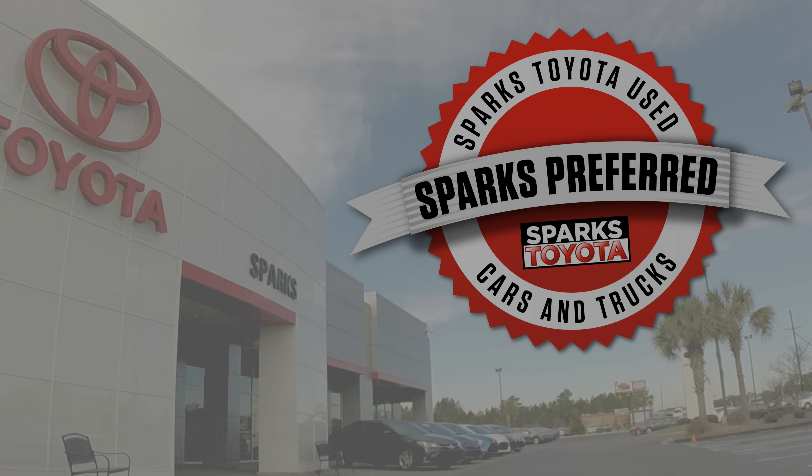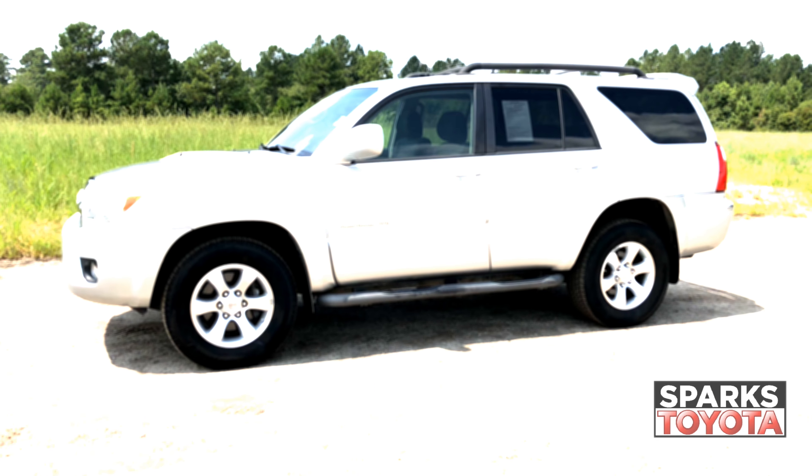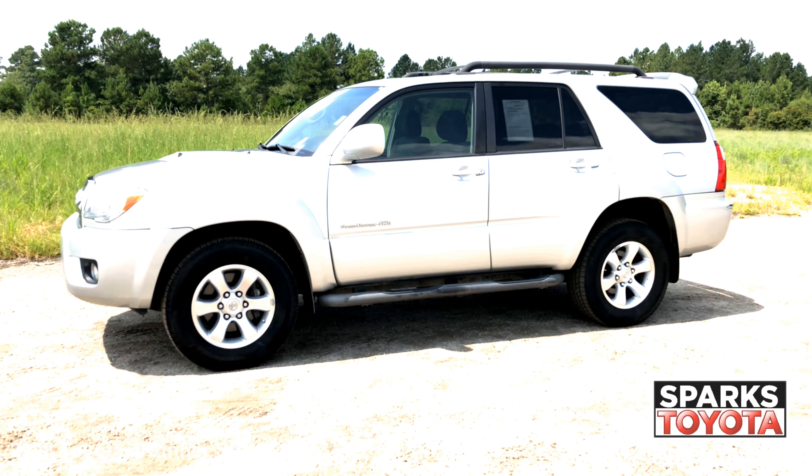Welcome to Sparks Toyota. Here we have a 2008 Toyota 4Runner Sport. It has only one previous owner and comes with power heated mirrors, side steps, privacy glass and much more.